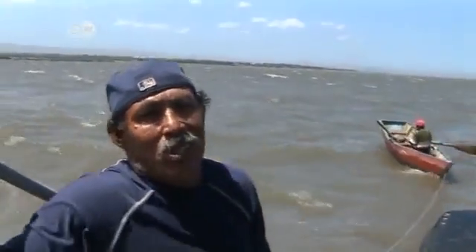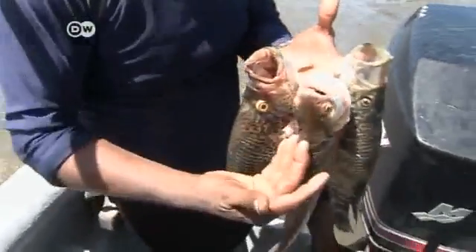The sewage treatment plant ensures that the lake keeps getting cleaner. We fishermen really notice the difference. The fish are much healthier, so now it's no problem for us and our families to eat our catch.